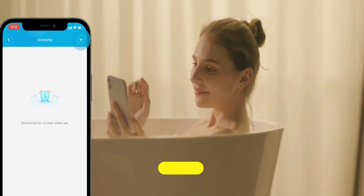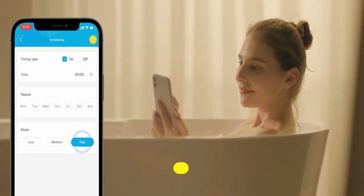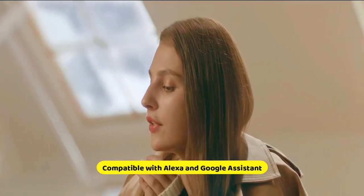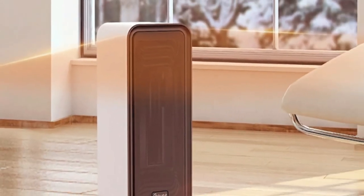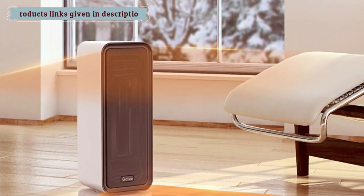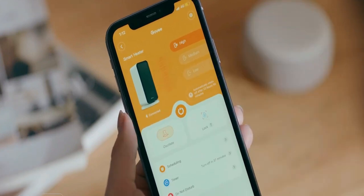In addition to using Bluetooth and Wi-Fi simultaneously, network distribution is made easier and more efficient. Compatible with Alexa and Google Assistant, the PTC ceramic heating technology provides quicker and more energy-efficient heating within two seconds. This heater is smaller than the tower heater but is equally powerful. It includes tip-over protection and overheating protection for safe use around kids, pets, and the entire family.